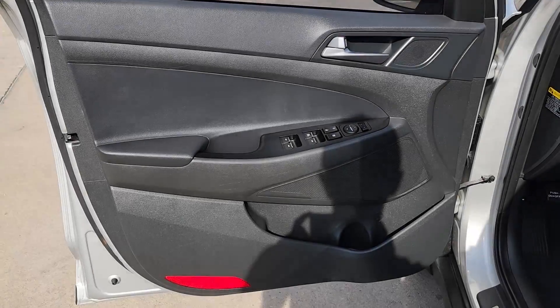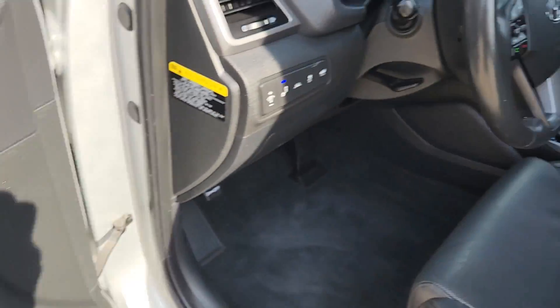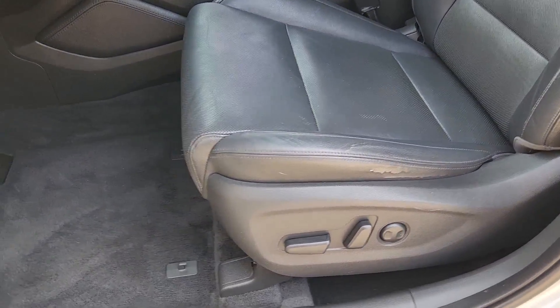Pre-collision system, navigation system, four-cylinder engine, fog lamps, power passenger seat, backup camera, heated mirrors, aluminum wheels, blind spot monitor, dual zone AC.